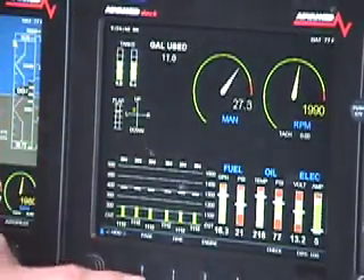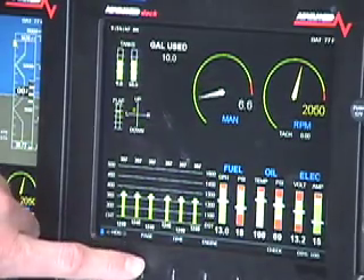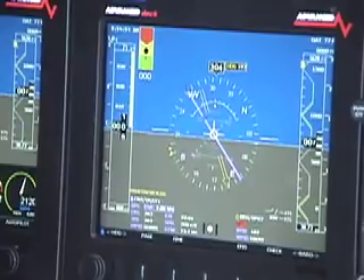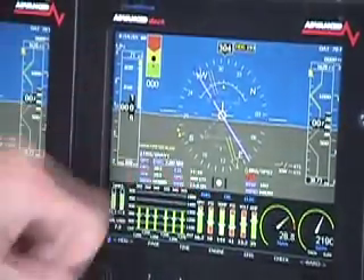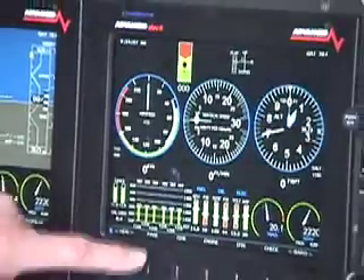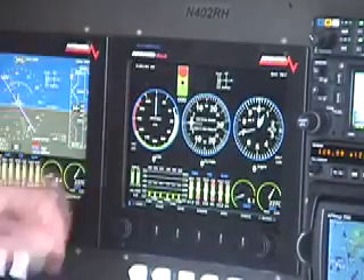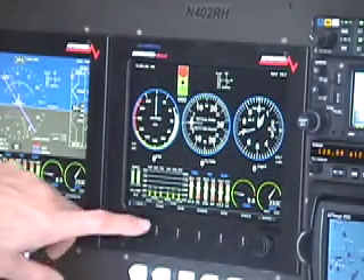This is our full engine monitor display. All of this is sent via Ethernet between screens. This is our full EFAS display with our angle of attack. We also have a split screen — half EFAS, half engine monitor. We have a lot of airshow pilots that use this during the airshow and then use the EFAS for going back and forth to airshows.